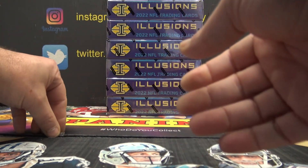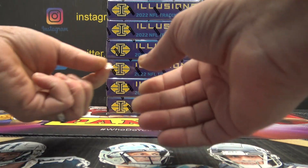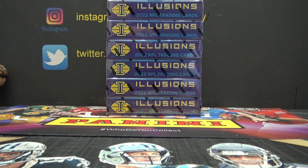We'll go ahead and jump on this. This is Illusion 6-Box Random Team. It's part of a team bag wrapper.